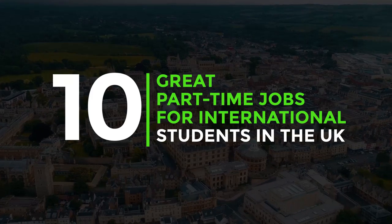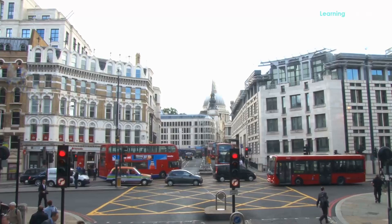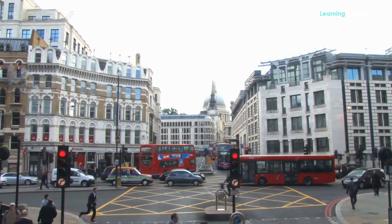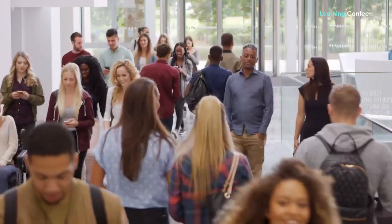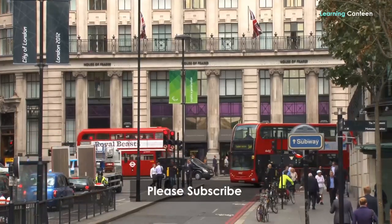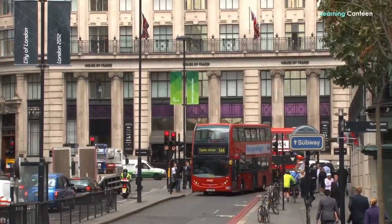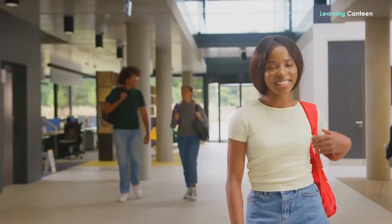10 Great Part-Time Jobs for International Students in the UK. Is having a job while you study in the UK something you're interested in? Part-time jobs are a common way for overseas students to earn money for tuition and other costs. It will not only teach you how to budget more effectively, but it will also provide a great opportunity to get job experience in the United Kingdom. You will broaden your social circle, get insight into the working culture of the UK, and acquire marketable skills. Take a look at these 10 recommended part-time jobs in the UK for overseas students.